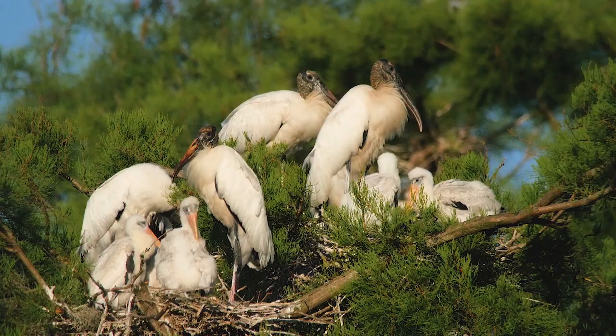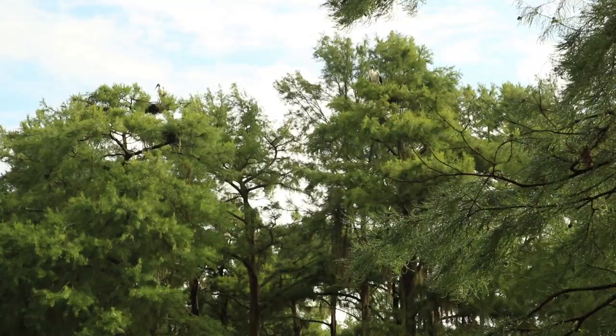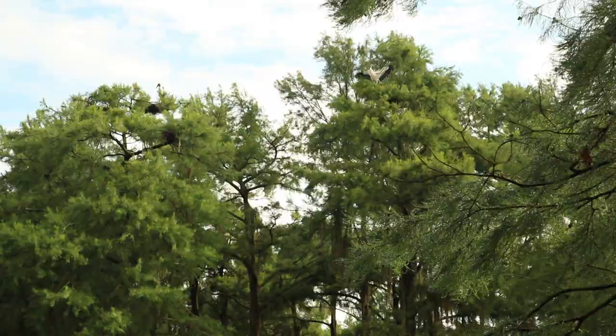Wood storks are in the tops of the trees, as are great blue herons, but they don't nest together. The wood storks nest in colonies and groups, but the great blue heron is kind of a loner — he likes to be off by himself in his own tree.